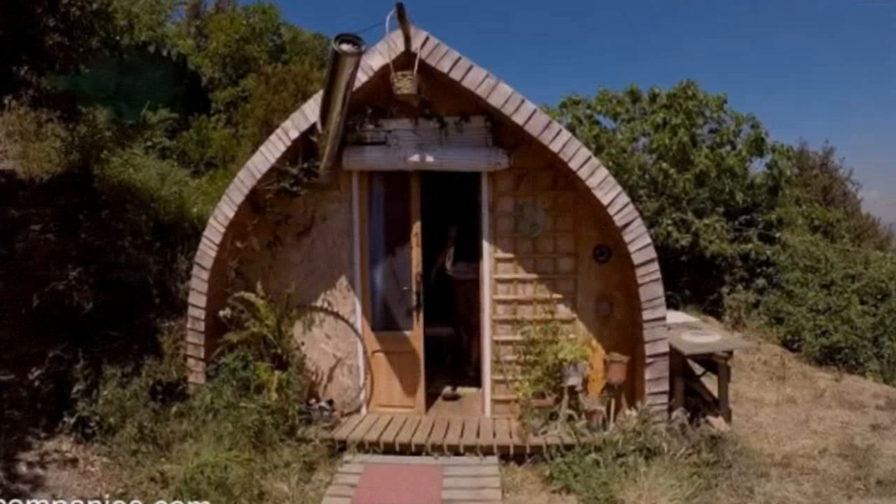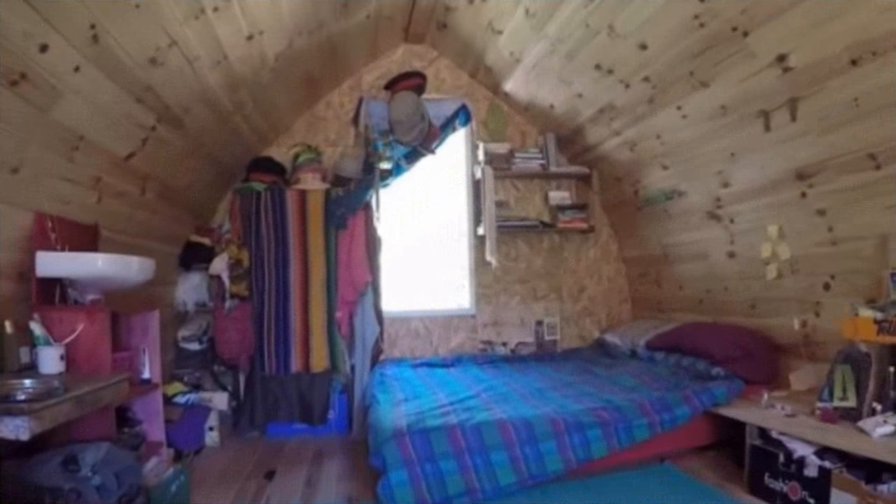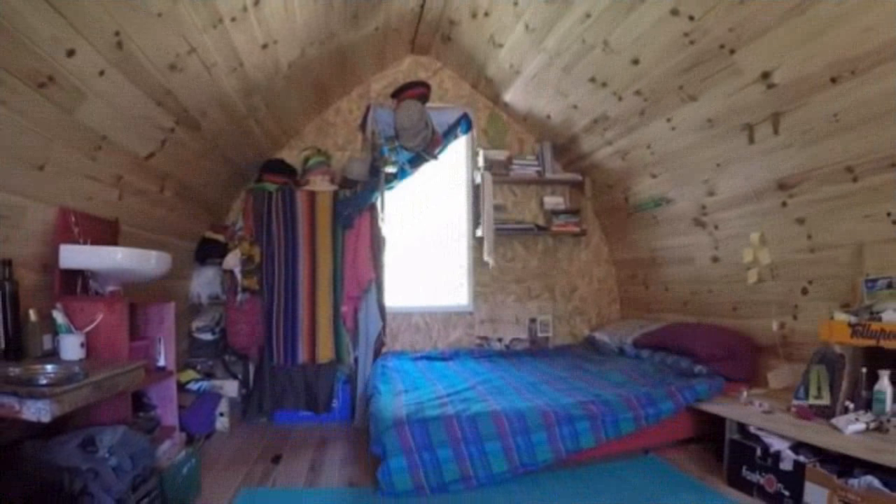This is the story of how a man named Ryan Frank built his own tiny home for only 1,000 euros using an open-source design and 100 hours of his time.